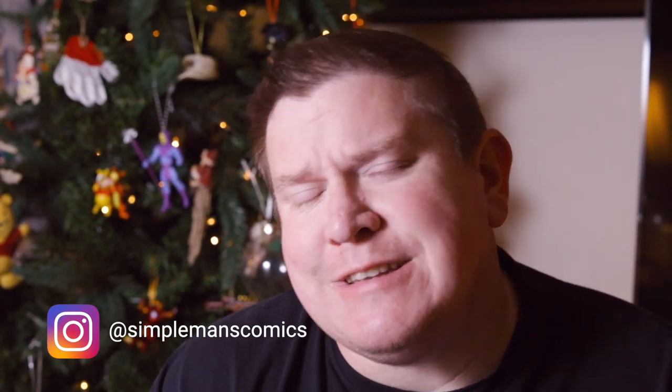Guys, it's Brian from Superman's Comics, where we're helping to amplify your comic collection through integrity and community. We do a lot of comic and pop culture related videos on this channel, so if you're new here, consider subscribing.